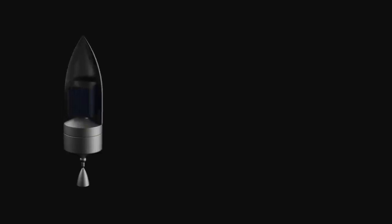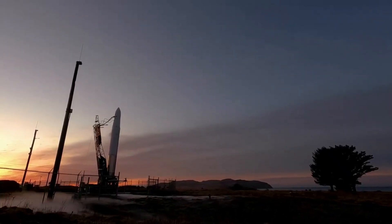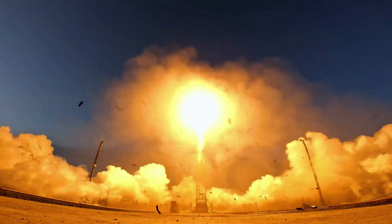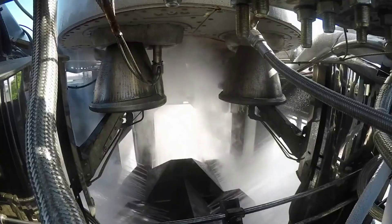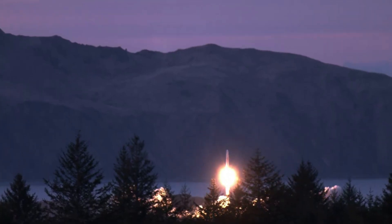Rocket 4 will be configurable with two standard payload attach fittings to serve a single ESPA large payload or two ESPA standard payloads. Secondary payload adapters can be utilized for multi-manifest missions, such as multiple CubeSat dispensers for a rideshare mission, customized with an interface bolt pattern based on customer requirements. Astra can also design custom adapters and offers payload integration at the launch site or can provide the payload adapter plate to the customer for integration at their own facility. Altogether, Rocket 4 is an expendable, vertically launched two-stage LOX/kerosene rocket optimized for reliability and manufacturability.